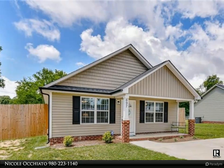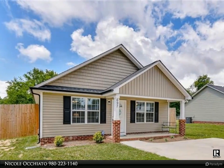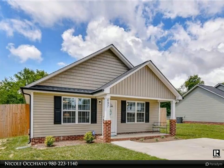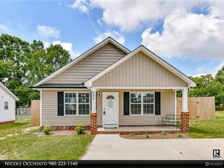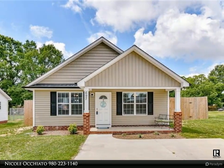This Realty One Group Select property video is presented by Nicola Quieto. Better than new, this two-year-old home has been well cared for. Pride of ownership shows from the front porch through to the meticulously cared-for fenced-in backyard.